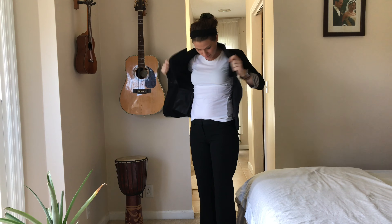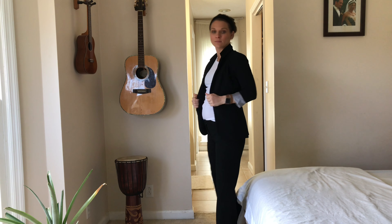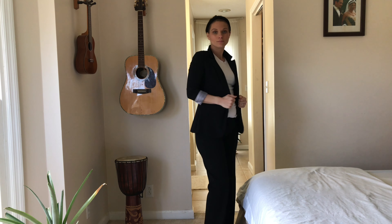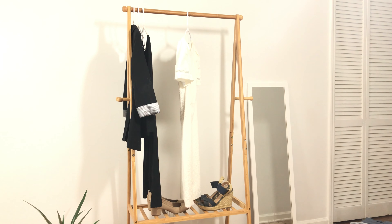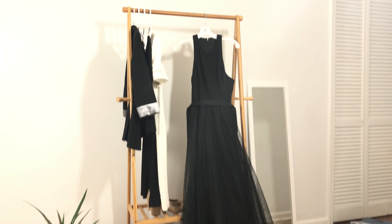I also wanted to mention that if you're ever concerned that your outfit isn't professional or fancy enough, going with black and white always makes a difference. I also have this black cocktail dress, this white cocktail dress, and this black formal dress.